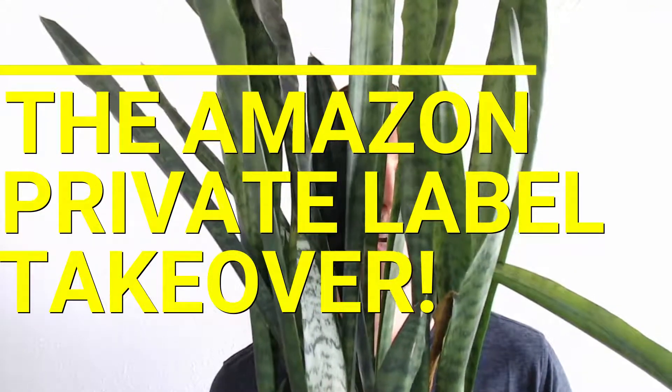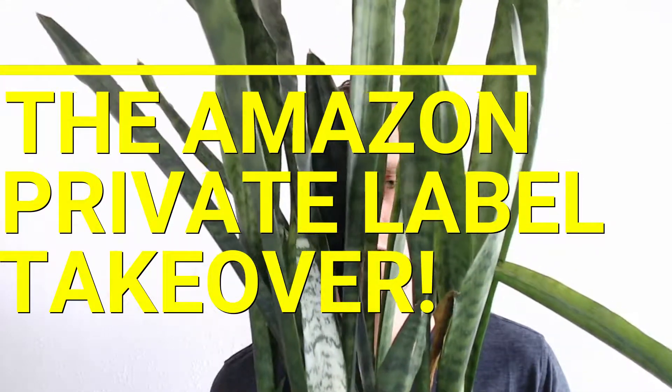Psst. Over here. Psst. Over here. Psst. Huh? Whoa. What?